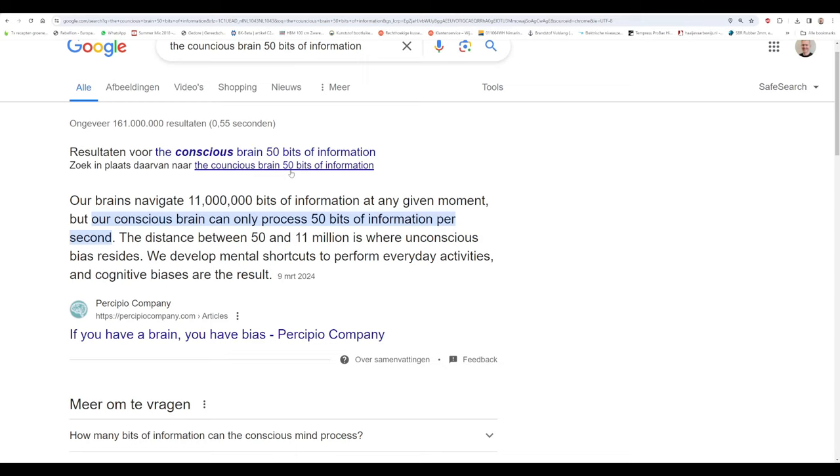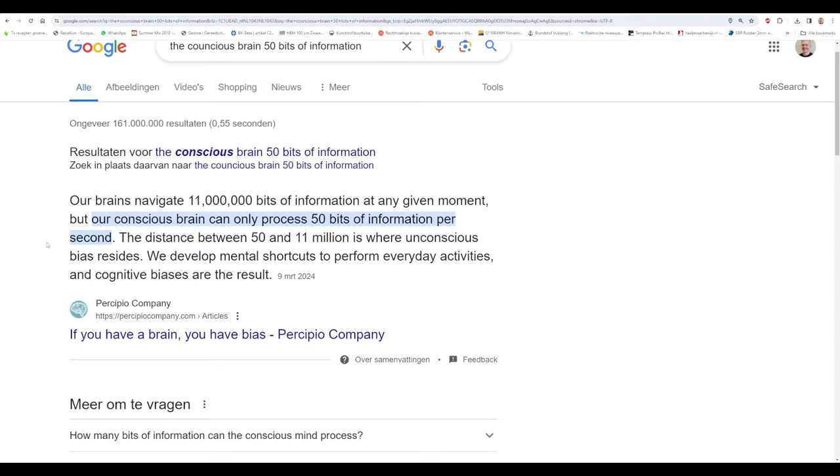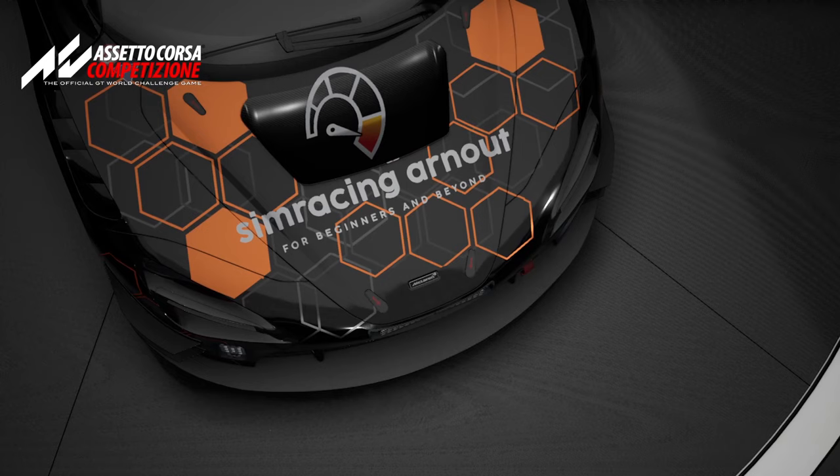Imagine your human brain can process around 11 million bits of information unconsciously every second, but our conscious brain can only process about 50 bits of information when focused. That's a tiny amount — and this is how we actually learn. So how can we make the most use of only those 50 bits? First, get a car you are familiar with and have a safe setup.